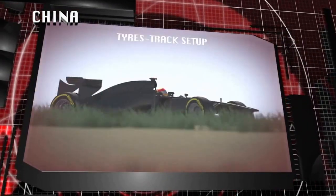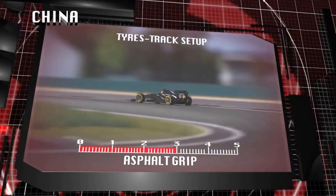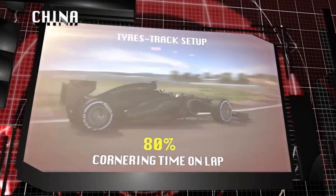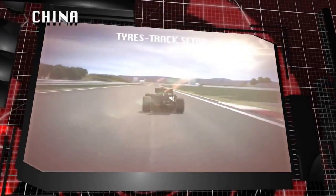With tight hairpins and switchback corners, varying elevations in the long turn 13, China provides a unique set of circumstances for the tires. Adding to the mix are the cooling down periods on the rapid straights as well as peaks of tire temperature through the long corners. This means that the tires have to work effectively under a particularly wide range of conditions.